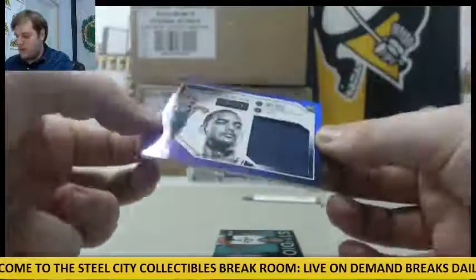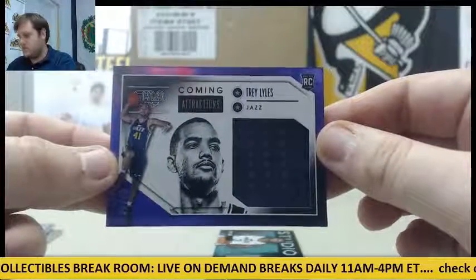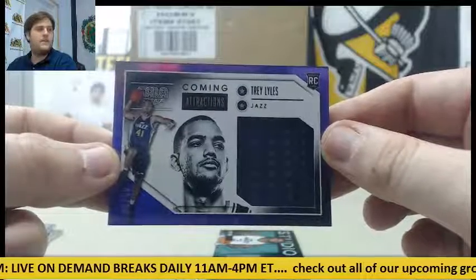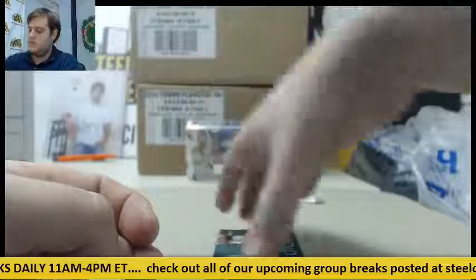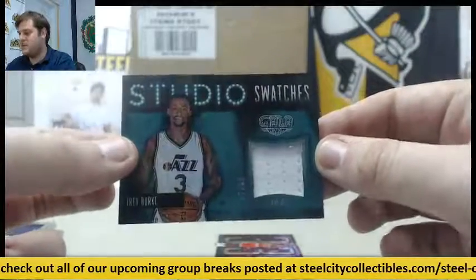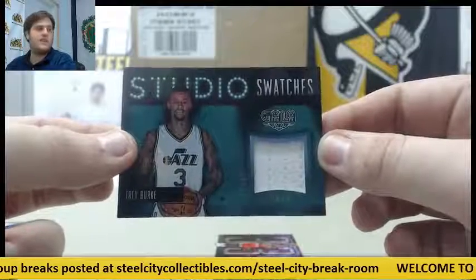Jersey swatch right here — 22 of 40 for the Jazz, Trey Lyles. And another one for the Jazz, 47 of 60, Trey Burke — jersey swatch for the Jazz.